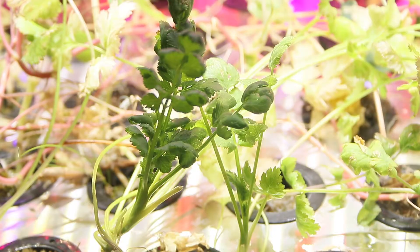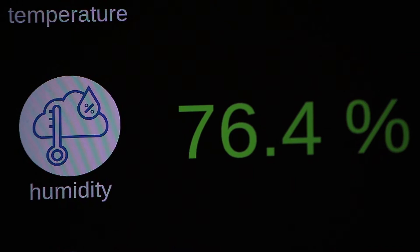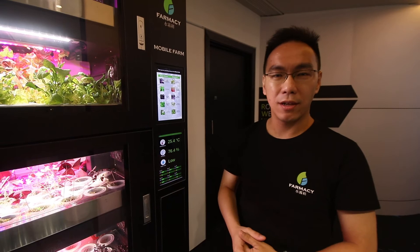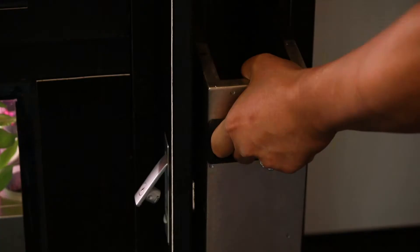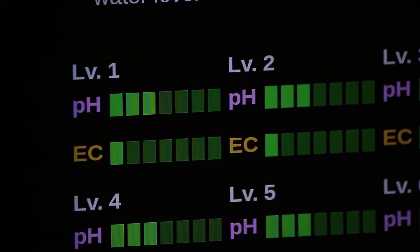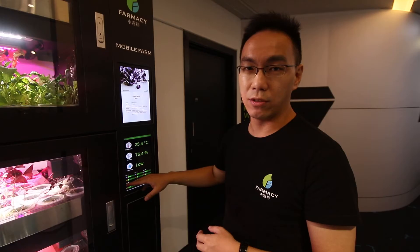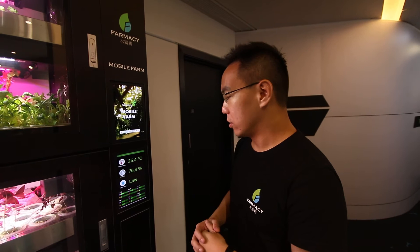This is the first prototype — the oldest, original model. The monitor and control points are all here, providing transparency to people who want to consume and try the herbs and vegetables growing in the mobile farm. We can see the temperature, humidity, and water level to check whether we need to refill. At the same time, we track all the pH and the electrical conductivity, which is an indirect indicator of the nutrient content within the water. Each layer is tracked individually to make sure there's an optimum growing point for each plant species.